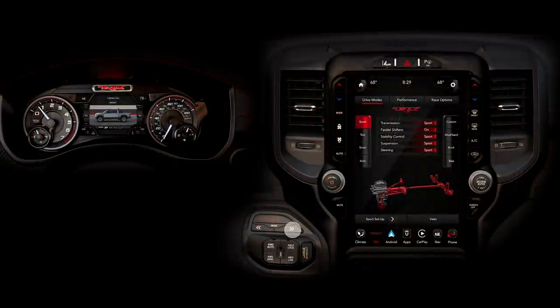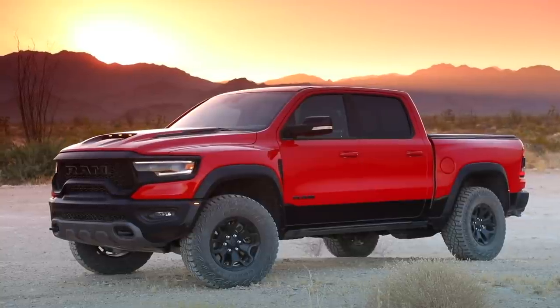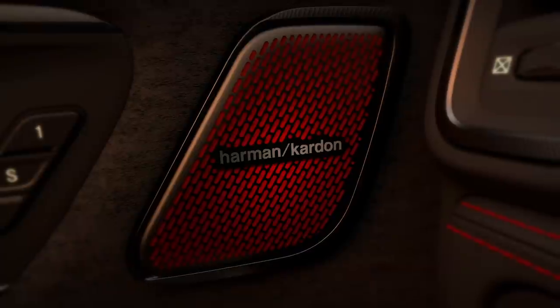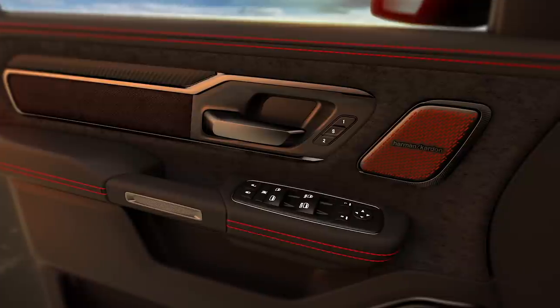Interestingly, RAM doesn't mention SRT branding very much in the TRX conversation. The Trackhawk and Grand Cherokee SRT both use SRT branding, but they've been very cautious to keep the TRX separate from that. RAM has always had TRX suspension options throughout its history, so this kind of re-establishes that RAM performance heritage.